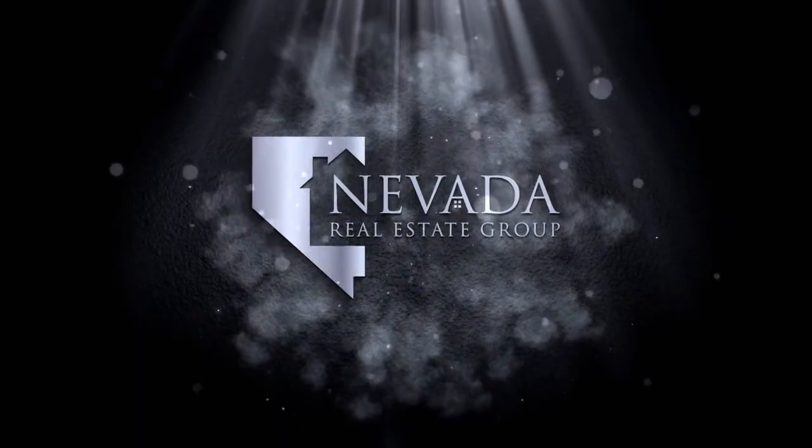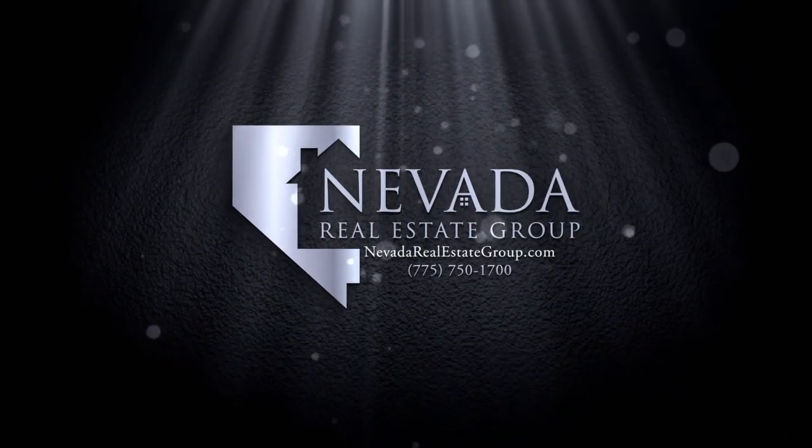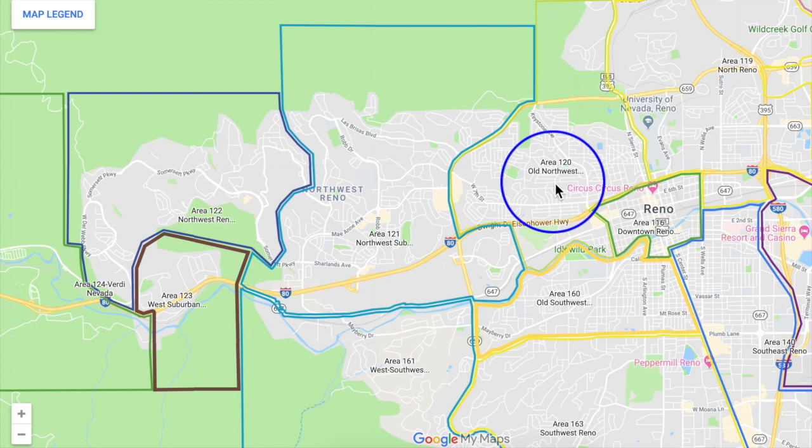So Chris, let's dive inside and look at the MLS maps and take a look at market insights. First, we want to show you the three areas that encompass Northwest Reno and why they're so different. First you've got 120 Old Northwest, nearest the University; Northwest Suburban in the middle; and Somerset and Del Webb make up Northwest Reno over here. What are the distinguishing characteristics between the types of homes and the types of buyers and sellers for these three areas?